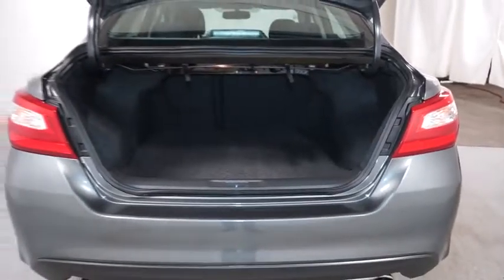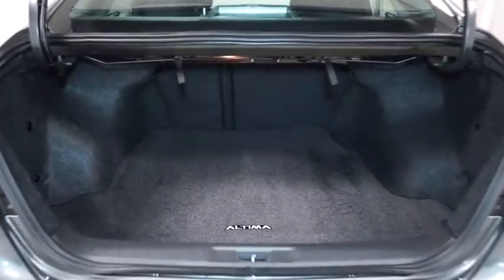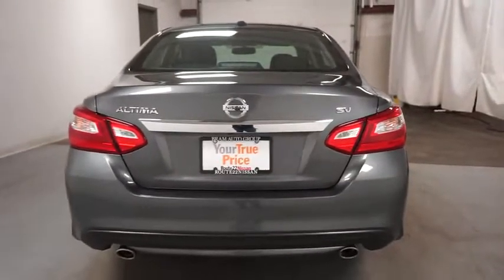Tachometer, outside temperature gauge, cloth seat trim, engine immobilizer, leather shift knob, power rear window sunshade. Take this vehicle for a spin and see why so many shoppers are now proud owners.